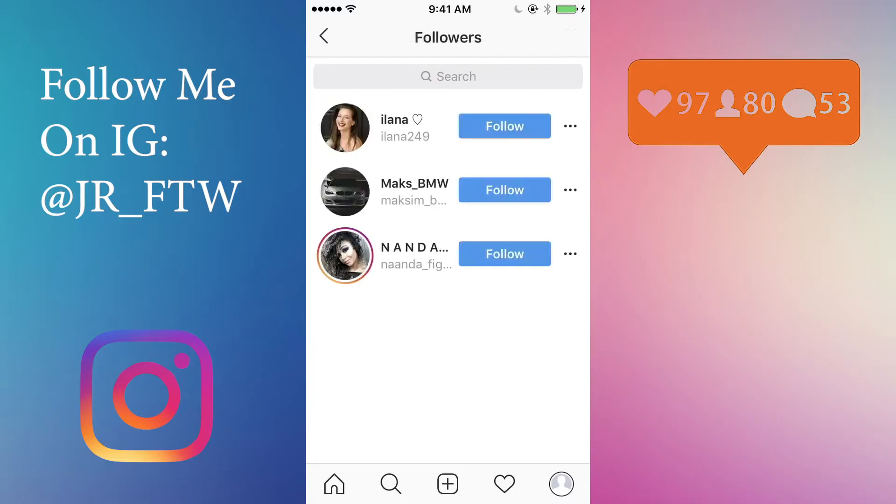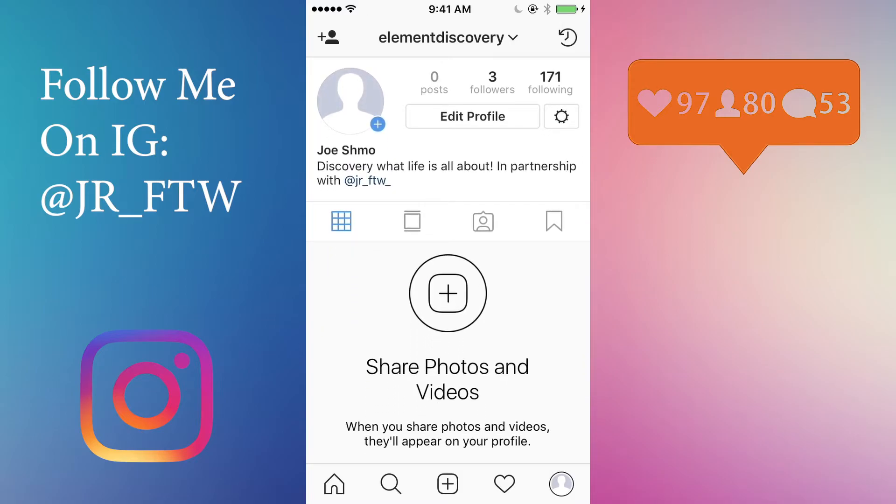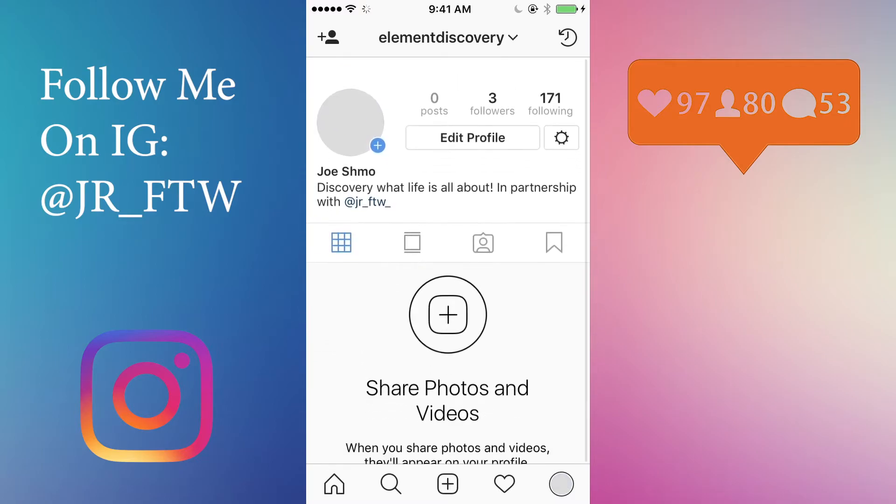As you let it sit you get more followers, and if you have posts, the people actually comment on your pictures and like your pictures. Just keep doing it and wait a little while.